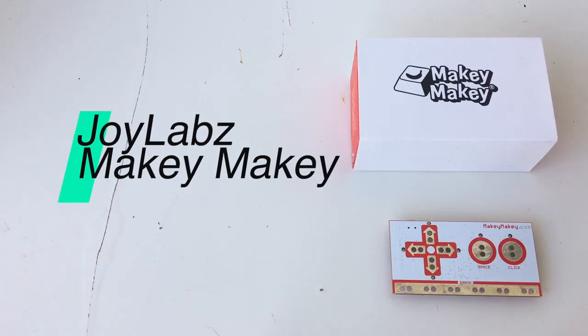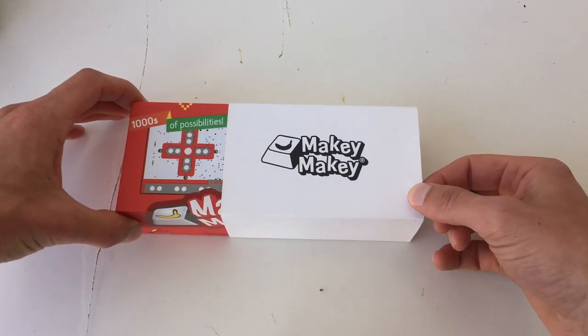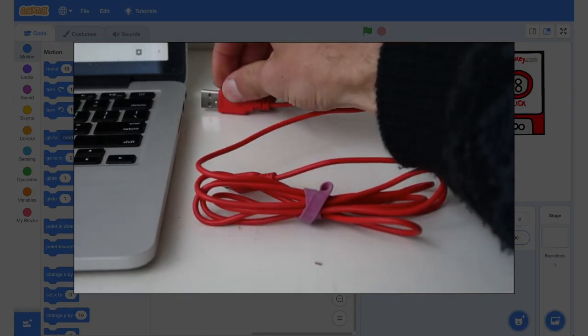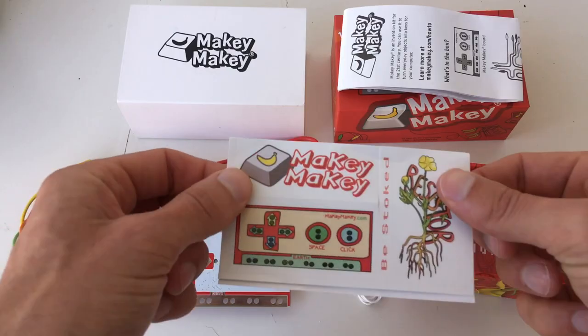Let's go check out our next device, the Makey Makey. It comes in a nice sliding box. Inside you'll find the Makey Makey board with all the keys and earth connections. The kit includes alligator clips, which are very useful, plus jumper cables for connecting to the back of the board, a USB cable for connecting to your computer, a quick start guide, and about 20 stickers.